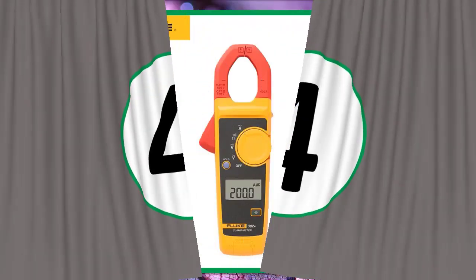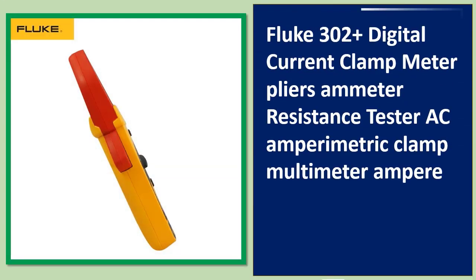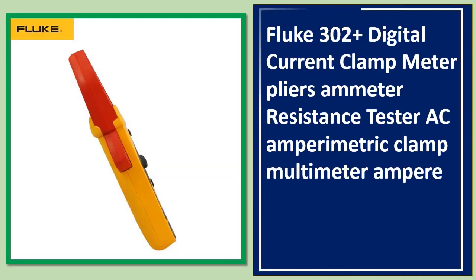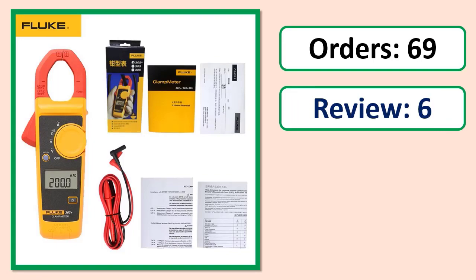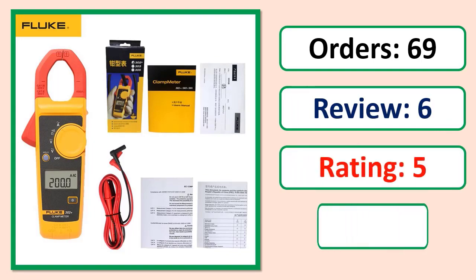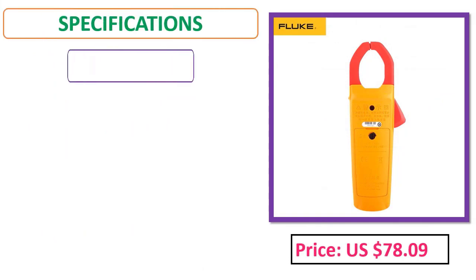Number 4: FLUP 302 Plus Digital Current Clamp Meter. Pliers ammeter, resistance tester, AC amperimetric clamp multimeter, ampere. Orders, review rating, percent off, price, and specifications.